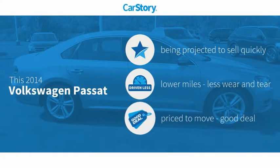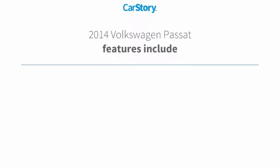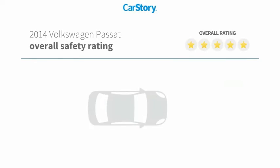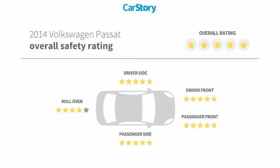CarFax research indicates this vehicle has low miles and is a good deal. Features include an iPod adapter, premium sound system, leather seats, steering wheel controls, and MP3. It has been listed as an IIHS Top Safety Pick with top safety ratings.